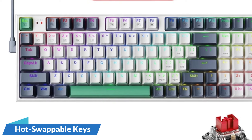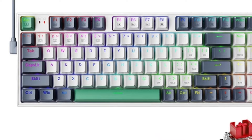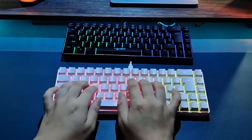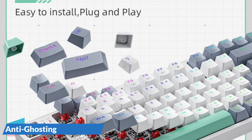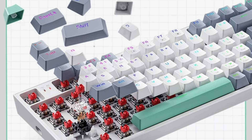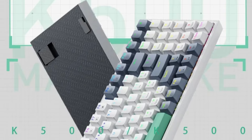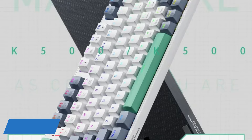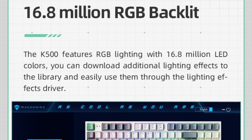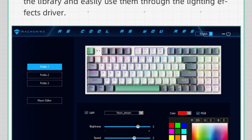Hot Swappable Keys allow gamers to customize their keyboard effortlessly by swapping out switches without soldering, tailoring the keyboard to their gaming preferences. Anti-ghosting technology ensures every keystroke is registered accurately, even during the most intense gaming moments, preventing key conflicts for complex maneuvers. The K500 also incorporates 18 Multimedia Keys, providing seamless control over volume, playback, and shortcuts, making it a versatile tool for work and entertainment in addition to gaming. This is the best option for you to buy.